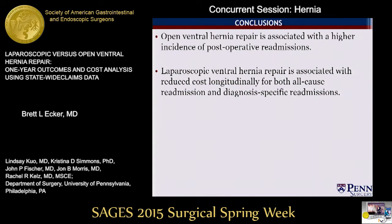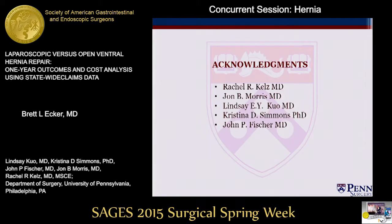In summary, by survey of a contemporary cohort of patients who underwent ventral hernia repair, open repair was associated with a higher incidence of postoperative readmissions, including need for revisional hernia repair, as compared to laparoscopic repair. Laparoscopic repair was associated with reduced costs, both for all-cause and diagnosis-specific readmissions. The increased costs associated with open repair may represent differences in technique, differences in hernia characteristics between the cohorts, or both, and further studies are necessary to prospectively evaluate the associated costs of ventral hernia repair in a longitudinal fashion. We hope that the individual components of our analysis provide information that could be important for helping to guide patients and providers.